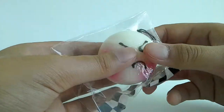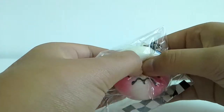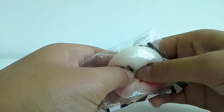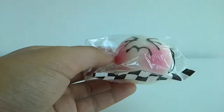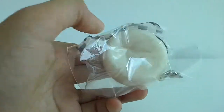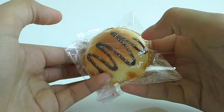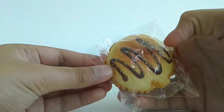And then number six is this, which has like a sad and annoyed face, and it's really, really cute. Number five is this, which is a cupcake, and I love it because it's so fun to squish.